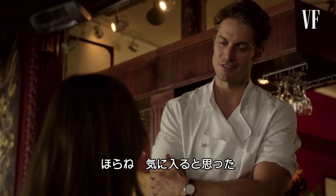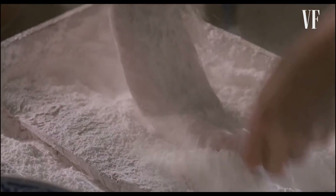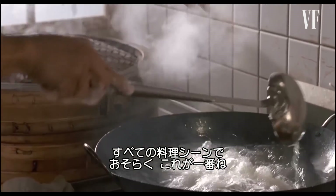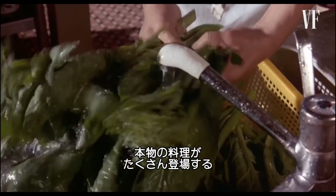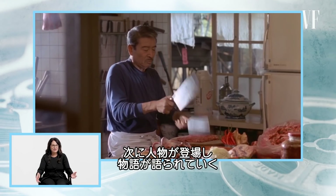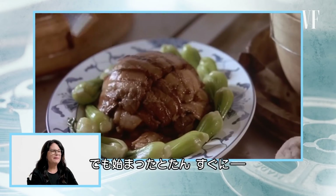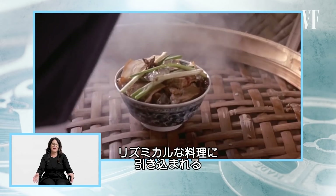Next up, Eat Drink Man Woman. This is probably one of the best cooking scenes ever shot. You see so much real food here — this is an expert chef. It's the very beginning of the film, so it's the introduction to the character and the story, and you are immediately just drawn into the rhythmic cooking that's going on.